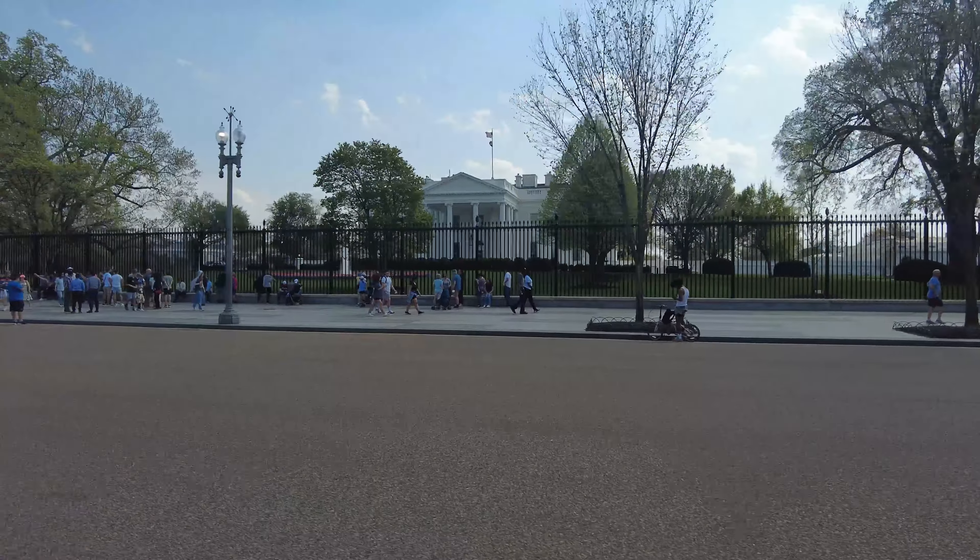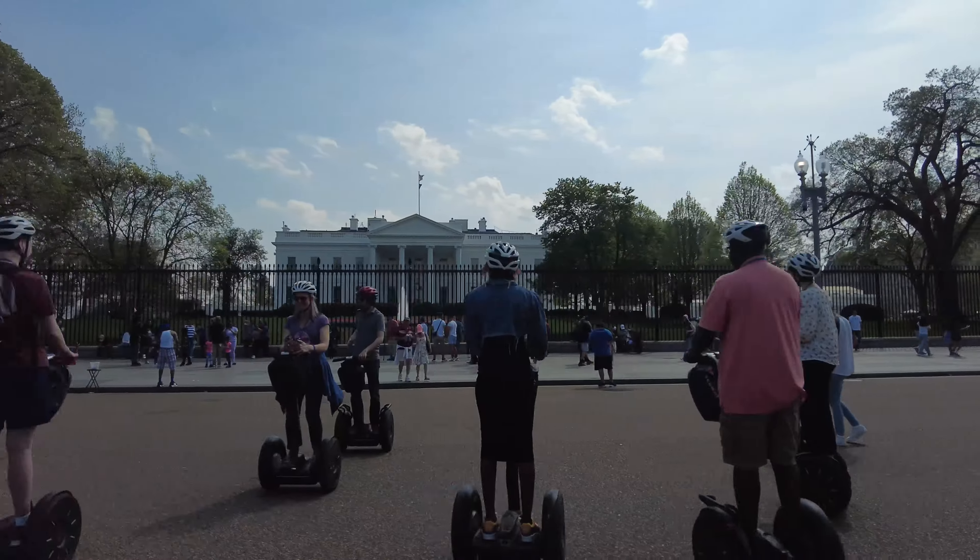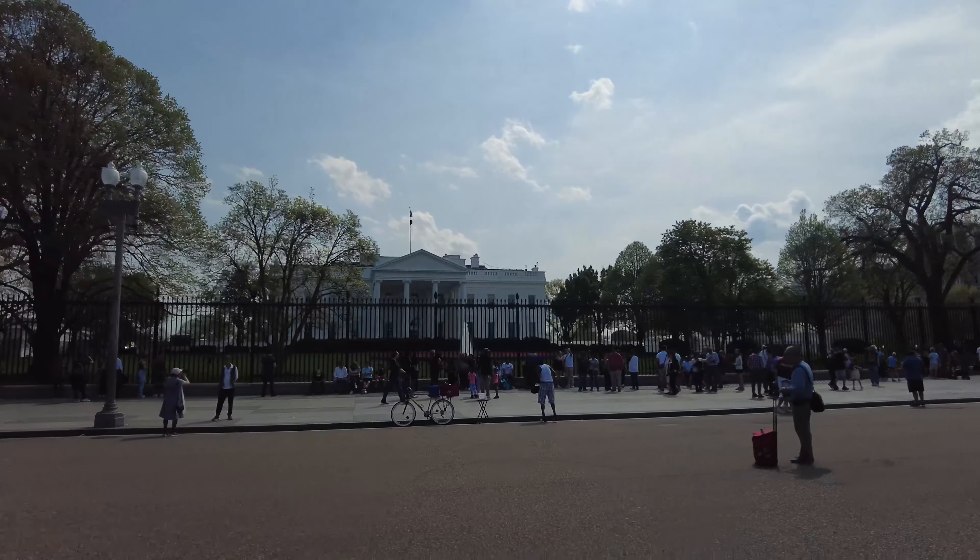Greetings from in front of the White House where I am late. I've got to get over to the African American History Museum in about 10 minutes, so we have grabbed a bike. There you can see the flowers up for Easter around the fountain — it's quite pretty.